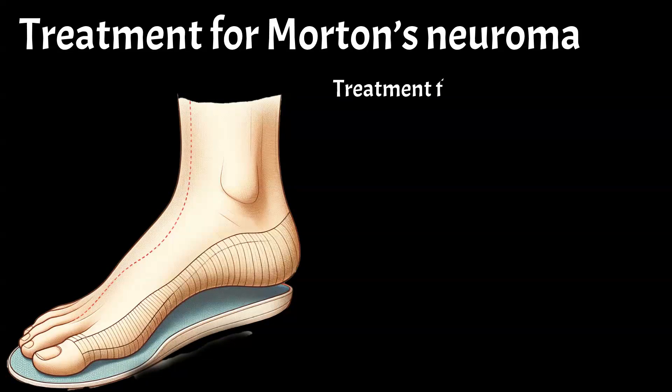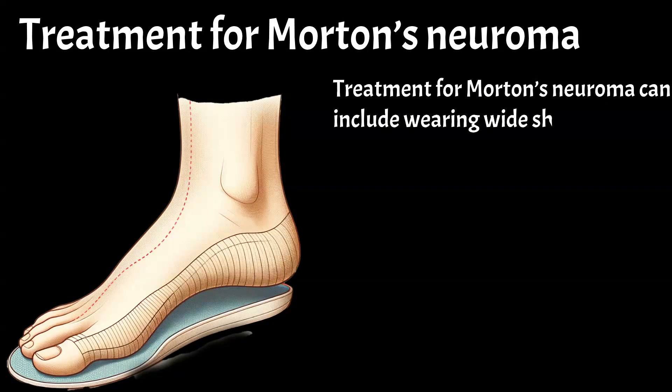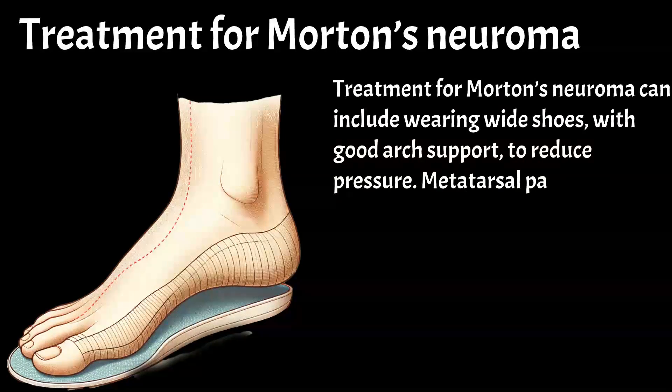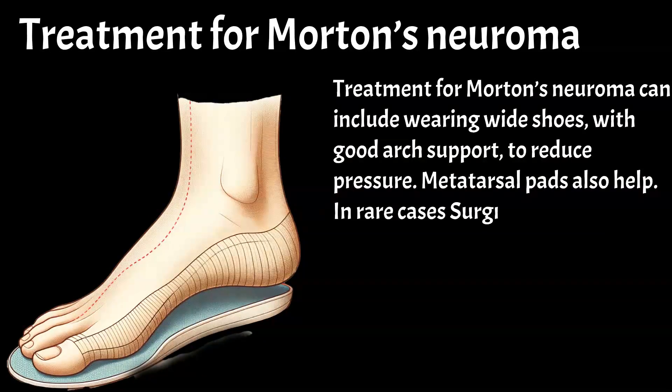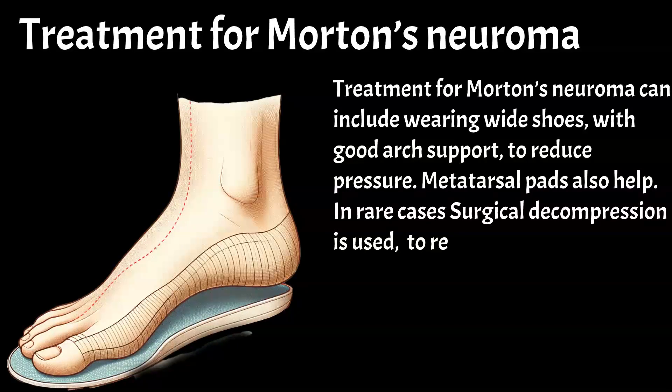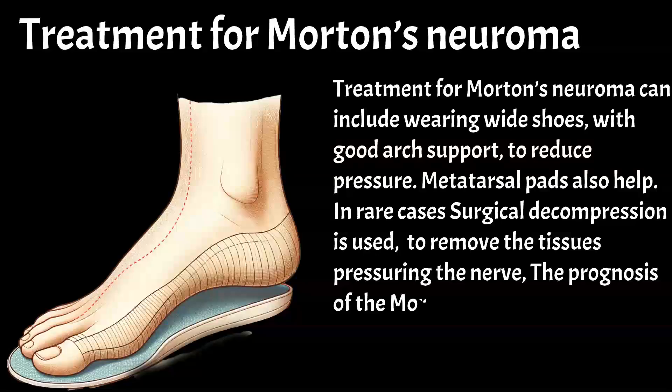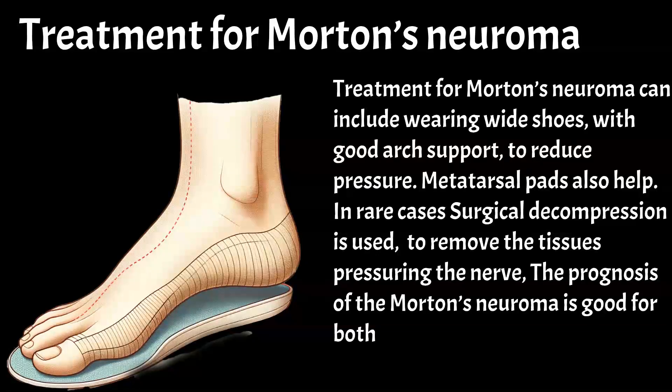Treatment for Morton's neuroma can include wearing wide shoes with good arch support to reduce pressure. Metatarsal pads also help. In rare cases, surgical decompression is used to remove the tissues pressuring the nerve. The prognosis of Morton's neuroma is good for both conservative and non-conservative treatments.